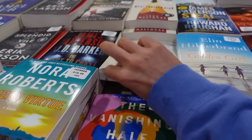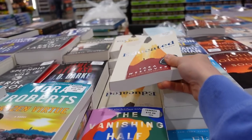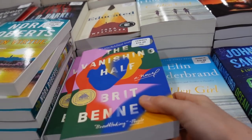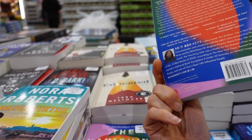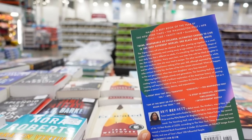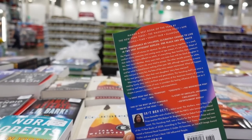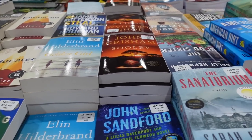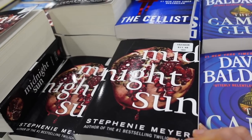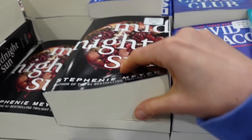Over here by the books — I highly recommend Educated, that's a great book. This looks good too — The Vanishing Half. Twins who are inseparable as children ultimately choose to live in two very different worlds — that looks pretty good. And it looks like Stephenie Meyer came out with a new saga.